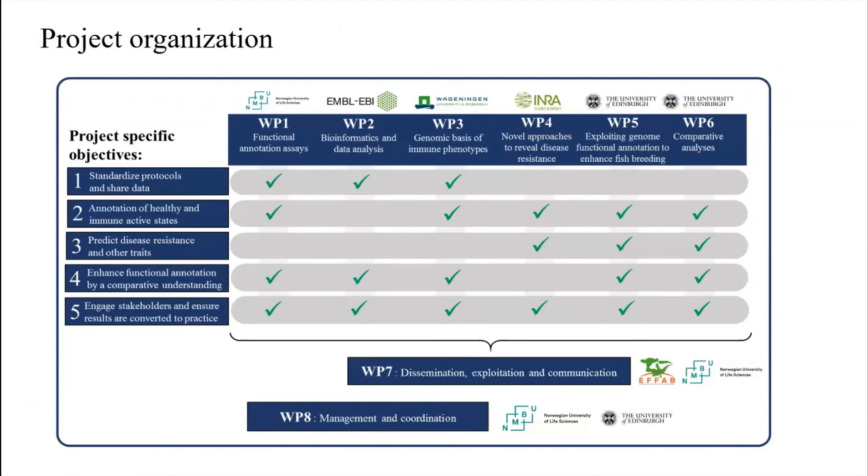I won't go into the project organization in detail, but there are six scientific work packages addressing the project's specific objectives, and two non-scientific work packages — including Work Package 7 for dissemination, exploitation, and communication, led by FAB. Work Package 5 is particularly relevant to this group of stakeholders, focusing on exploiting genome functional annotation to enhance fish breeding, and we will come back to that shortly.